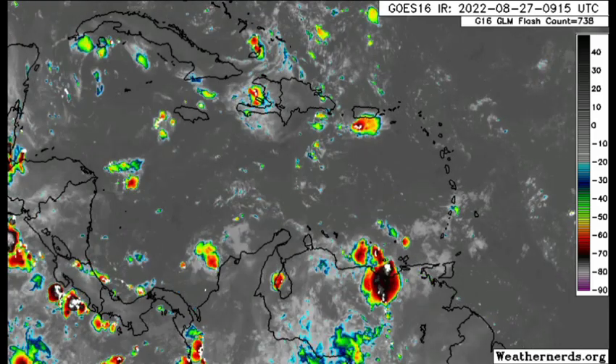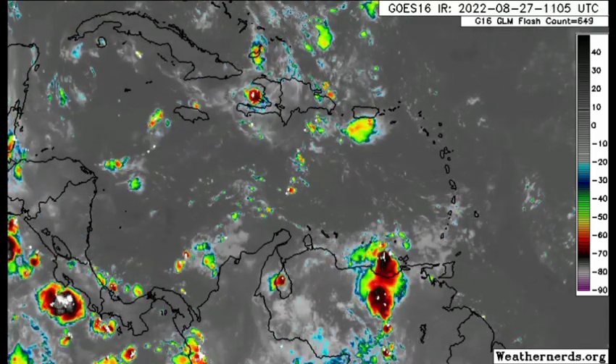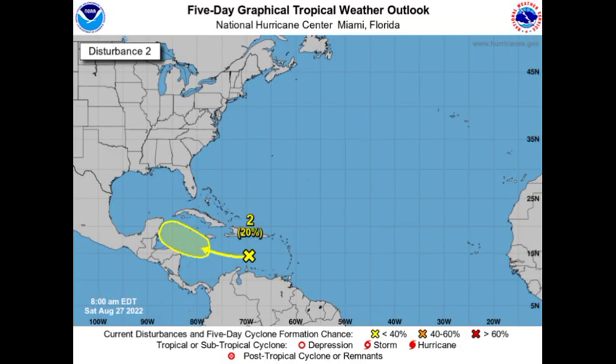Intensification is possible in the northwestern Caribbean. If it manages to get itself together and we see more shower and thunderstorm development, it could bring increased rainfall to portions of Central America, Jamaica, the Cayman Islands, and Cuba. But if it's not producing much convection, there shouldn't be too many impacts in those areas. It is possible the system could make its way into the Gulf of Mexico.